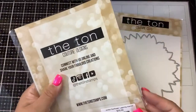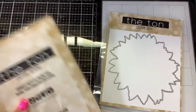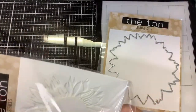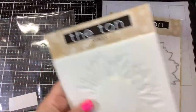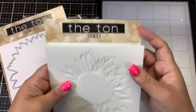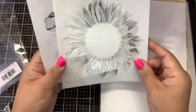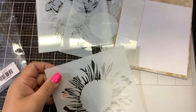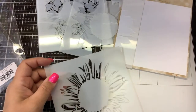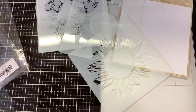Okay, so this is the Jumbo Sunflower Layering Stencils and I did get the matching die. I don't know if I'll be doing the die today — I just want to really do the coloring to see how it looks. The numbers are in the bottom corner here, let me get my little marker that I use to mark it. This is number two.